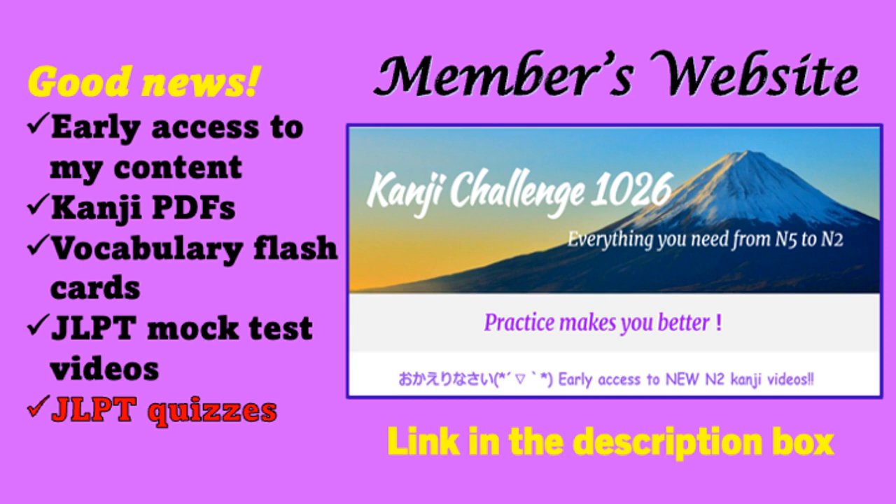Let me introduce a website to support your kanji study. Everything is organized for you — you don't need to think or search what kanji to learn today. Just follow the kanji videos on the page, or you can follow the kanji PDFs that come with it. One struggle when studying kanji is forgetting what you learned. A solution is to take quizzes so you know what you remember and what you've forgotten. There are over 200 quizzes and it's growing — I add new quizzes every month. A new addition is JLPT quizzes; I've added N5 and N2 already, and will update N4 and N3 soon. The link is in the description box below.